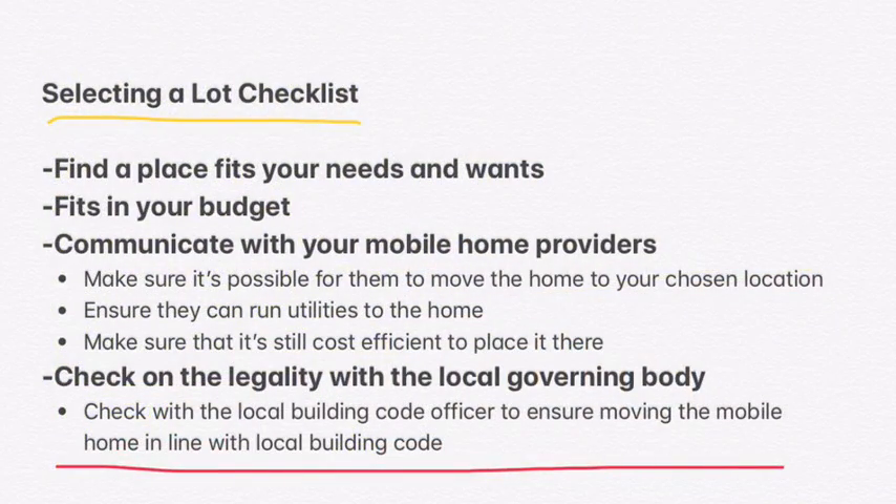The first real step in buying a mobile home is finding where you're going to put it. One of the biggest advantages to a mobile home is you can put it anywhere — it's a mobile home. So it's very important to find a place that you like, that's close to whatever you need: the stores, the schools, your work, whatever you need.